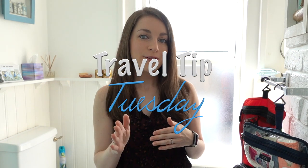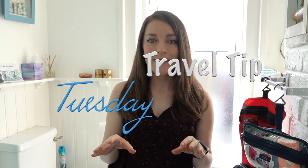What's up travelers? It's Eliz and today on the Means to Travel channel we are going to start a brand new series that we are going to have every Tuesday called Travel Tips Tuesday, where we will give you a really short, quick travel tip for your travels to come.